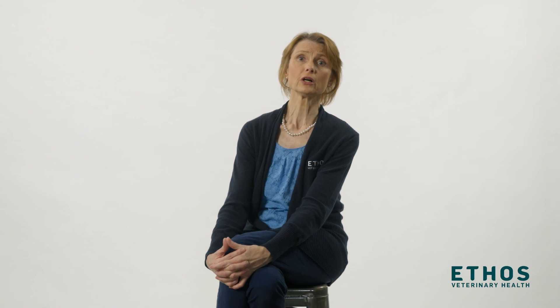Dogs that don't receive any treatment may only have about six months before their signs progress to the point where quality of life is significantly diminished. When we treat our patients, we often find that we can extend their lifespan to about 12 to 18 months with a good quality of life. This may require the use of several different treatments over time, but we often find periods of stability through treatment so our dogs can maintain good quality of life for longer.